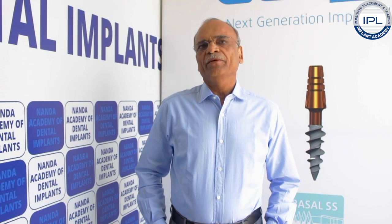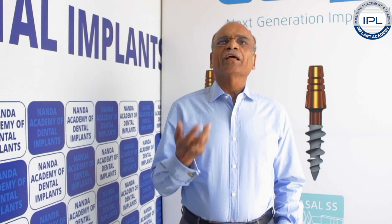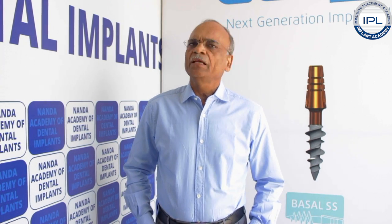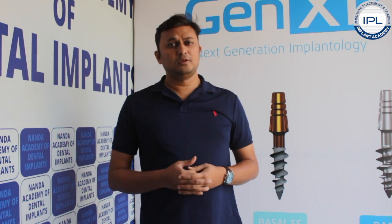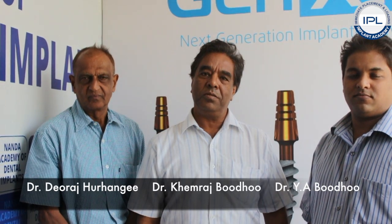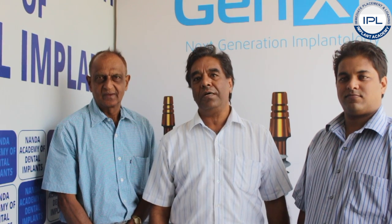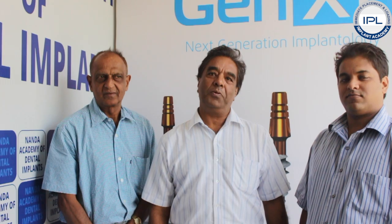Whatever specific complaints, requirements, or guidance anyone has is immediately rendered by them. I came with my friends to attend this course and found it very wonderful and very helpful. I learned many new things about basal implantology and I am very confident that I can now do basal implants in my patients. I am not doing implants at the moment, but this course made me so interested and confident that I can do it.